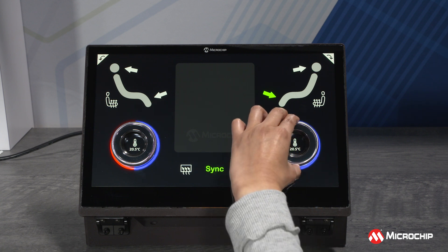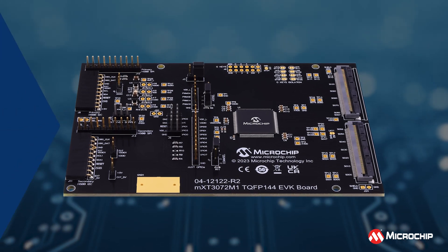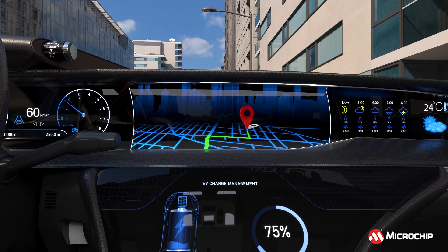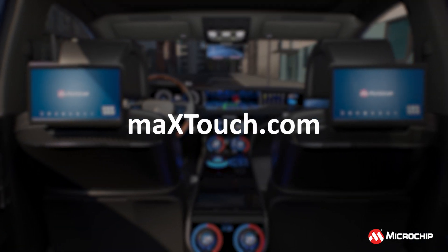Developers can leverage the Max Touch Studio and ready-to-go development boards, complete with a 15.6-inch touch sensor, to streamline the design process. Elevate your automotive smart cockpit with the Max Touch M1 generation. Microchip — driving innovation in automotive touch technology.